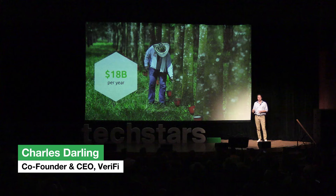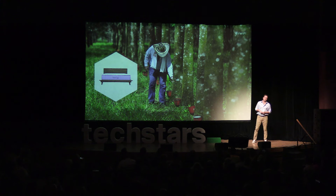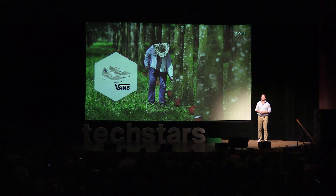Most people don't know, but $18 billion a year worth of rubber comes from a tree. Brands do know — it's in your tires, in your mattresses, and in the shoes on your feet, like these from our first implementation with Vans. But more on that in a second.